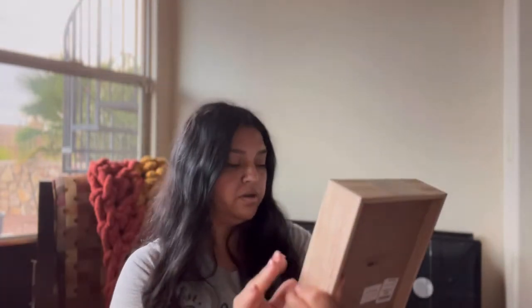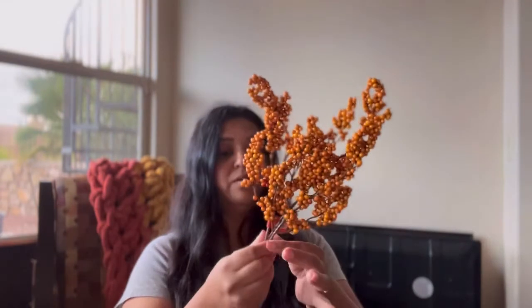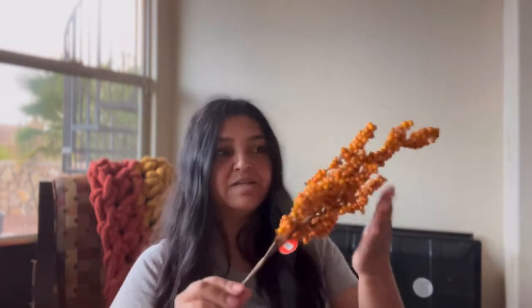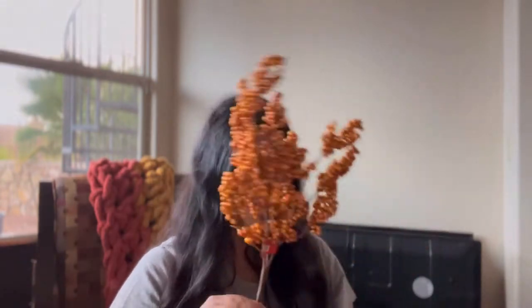I'm gonna use this one in my kitchen in one of the areas I have — I know exactly where it's going. This is a little branch that I bought and I'll be using it as part of the decoration as well. It doesn't make sense right now but it will make sense later once you see the decoration.